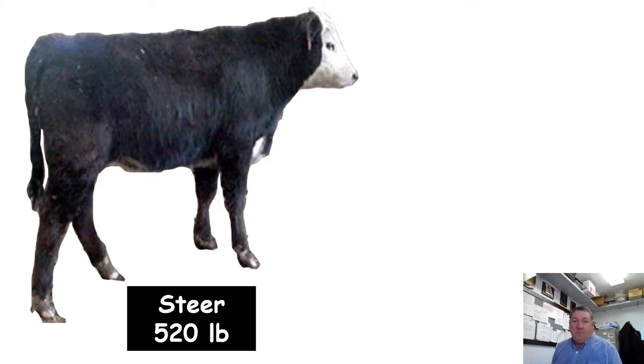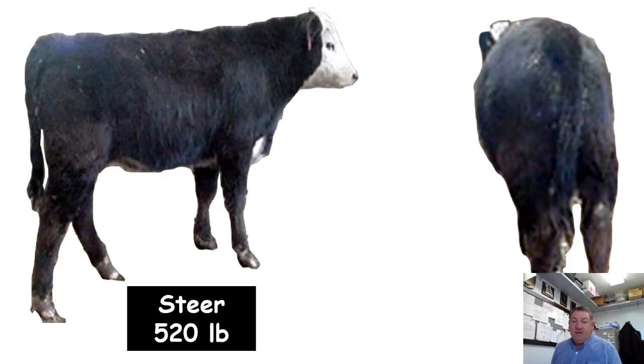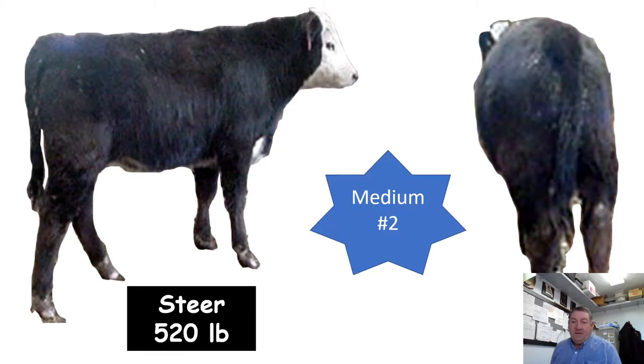Here's a steer calf weighing 520 pounds. I'd call this a medium frame number two — a pretty common calf we might see going through an auction in southwest Missouri, a black baldy calf. We need to go medium frame here simply because we're starting to get a little bit more middle and it's just not as youthful looking as some of the other calves. This type of frame would mature a little earlier than a large frame steer.